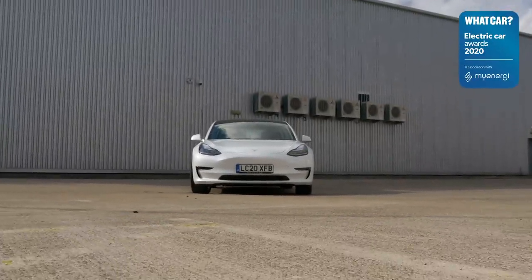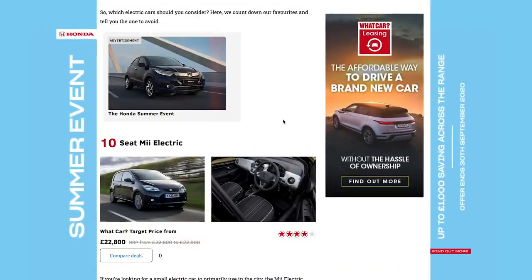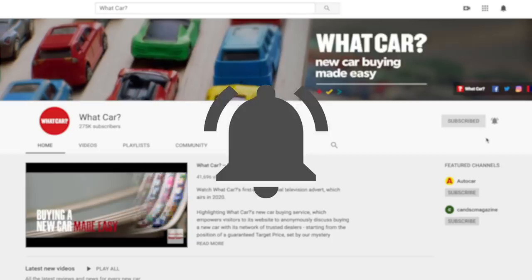So those are the winners at the What Car Electric Car Awards with myenergi. For a great deal on every new car on sale and to get the deals shown in this video, go to whatcar.com. Make sure you're subscribed, tell us what you think of our winners below, and we'll see you next time.